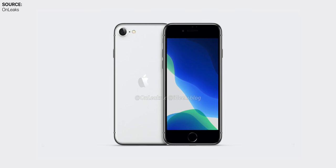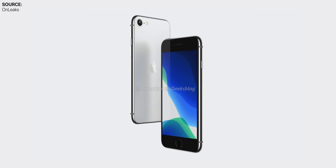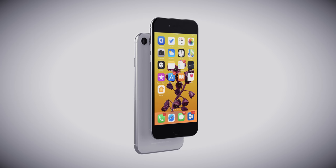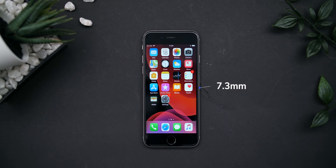Onleaks, who's had an amazing track record in the past few years, posted his final renders on the iPhone 9. From his renders, the iPhone 9 looks very similar to the iPhone 8, the 7, the 6S, the 6 — but with a few small differences. The main one being the thickness: according to Onleaks, the iPhone 9 would be 7.8mm thick, which is actually 0.5mm thicker than the iPhone 8. The other dimensions are said to be identical to the iPhone 8.